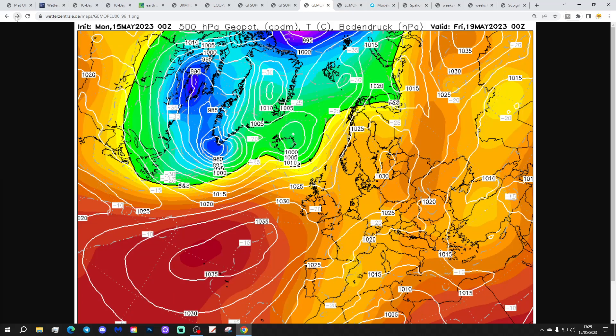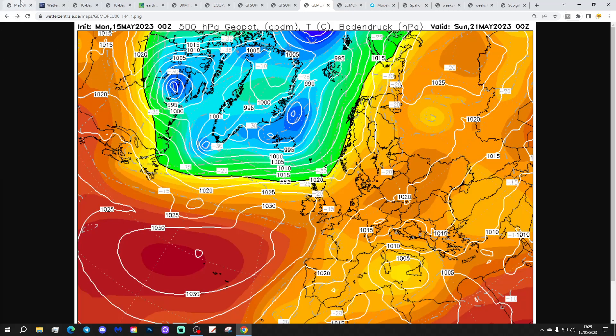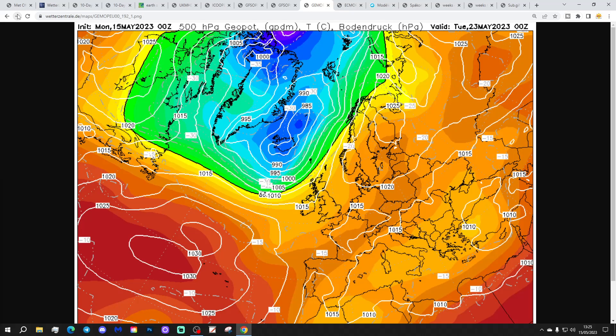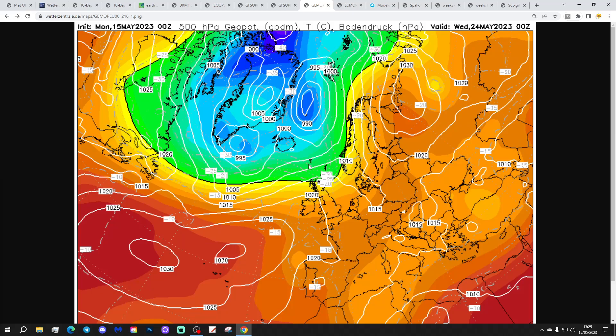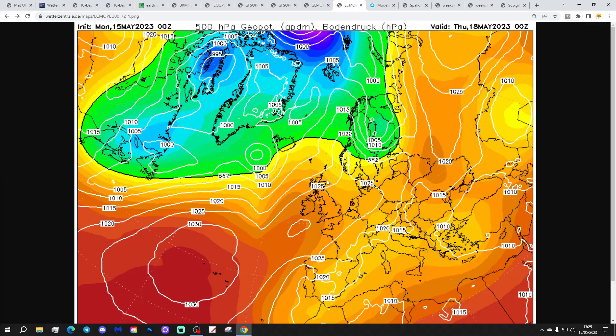The GEM model also has that ridge of high pressure up from the southwest at the end of the week and into the weekend — lots of dry and quite warm weather on the way, especially for the south. Then into next week, we just see that ridge weakening a little bit to allow some unsettled weather into the northern half of the country. But basically the south anyway is still under high pressure and still dry and pleasantly warm up to the 25th of May, day 10.